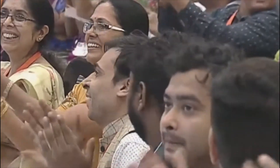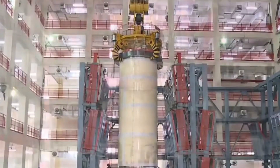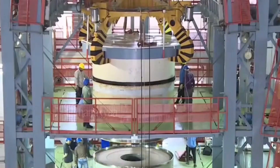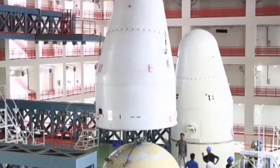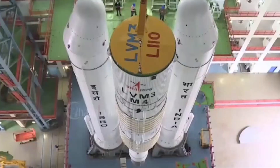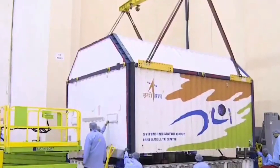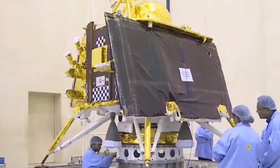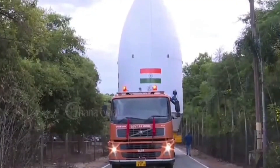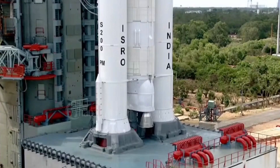Chandrayaan 2 made a huge buzz when it managed to smoothly get into the Moon's orbit — like flying around the Moon in a perfect circle. It also sent down the Vikram lander to rest on the Moon's surface. However, when the Vikram lander descended, it had a rough landing. But the main spacecraft, the orbiter, didn't stop working — it's still up there going around the Moon and sending us lots of important information, revealing interesting details about the Moon that we didn't know before.